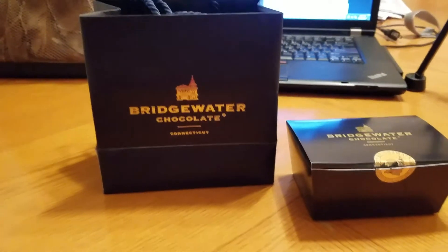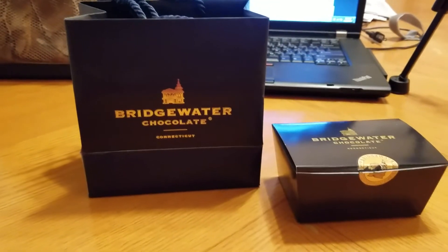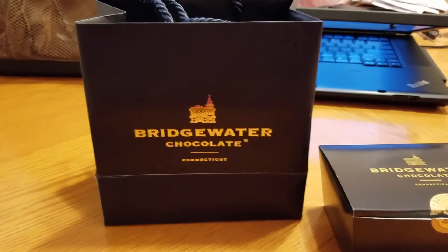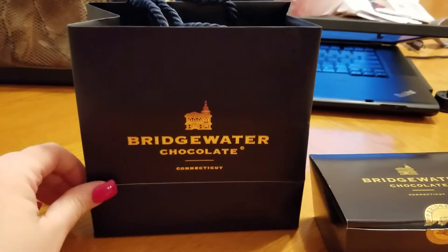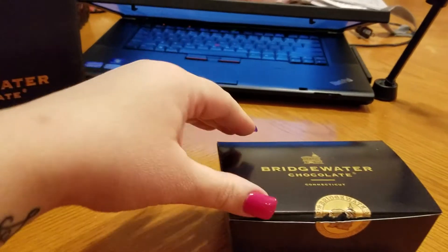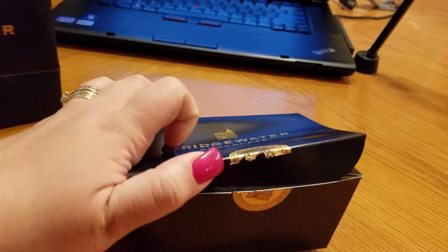Hey everyone, welcome back to Melissa's Kitchen Table. Today I'm just doing a really short video about our favorite chocolate place — it's Bridgewater Chocolate. I think there are three locations in Connecticut. It comes in this cute little bag; it's really expensive but it's really good.